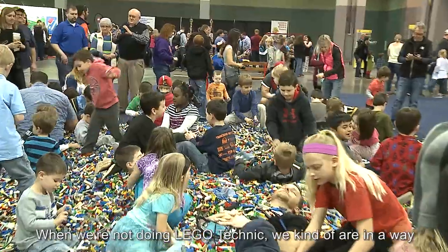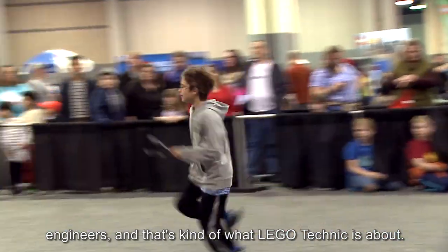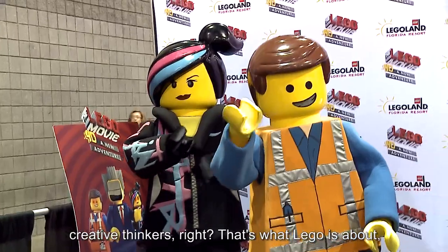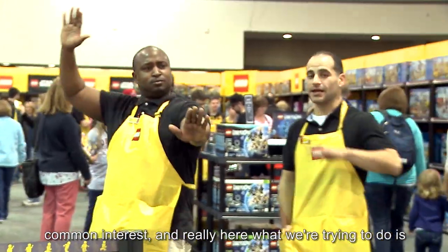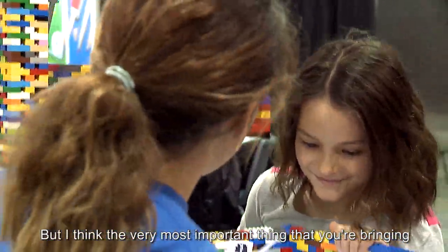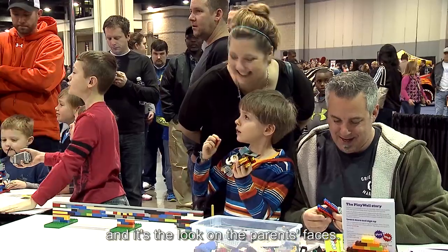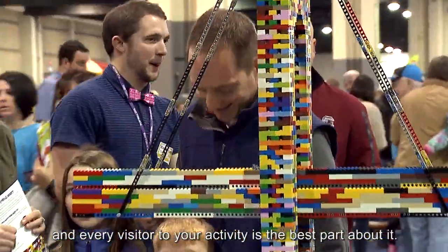When we're not doing Lego Technic, we kind of are in a way — in our programs we're inspiring the next generation of engineers, and that's what Lego Technic is about. You are helping to inspire that next generation of creative thinkers. That's what Lego is about, and that's what Playwell Technologies is about. We share that common interest — getting kids more engaged in science, technology, engineering, and math. The most important thing you're bringing is that inspiration: the look on the kids' faces and the parents' faces, and the hands-on learning you're imparting to each and every visitor.